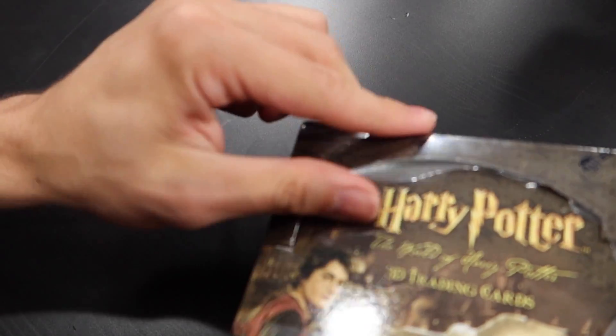Now we have to pick which one we're going to open today. How about this bottom one? As you can see, I have my trusty close-up camera to show you the cards as we pull them, and hopefully we will pull some costume, prop, and autograph cards. But the first step is to break the seal of this box. The seal has been broken.